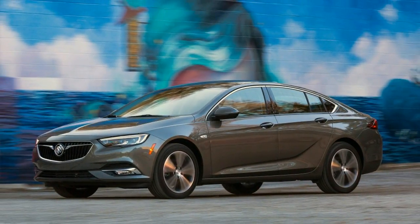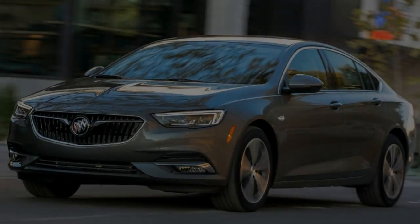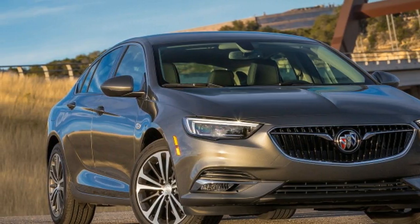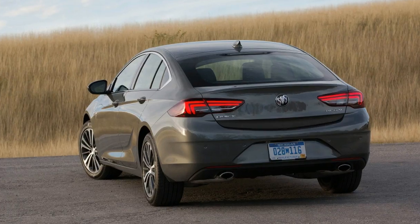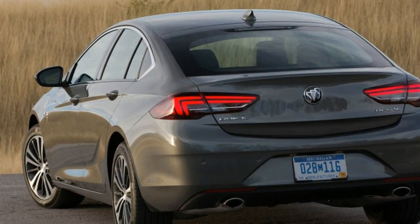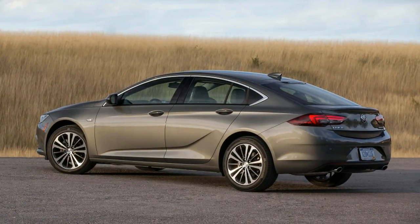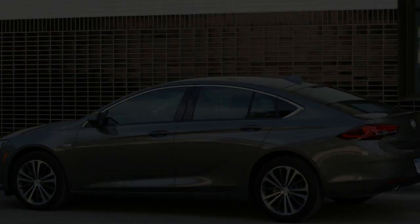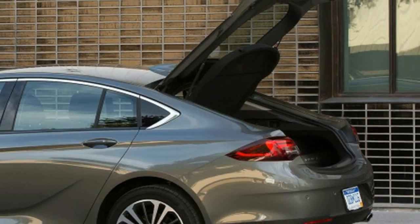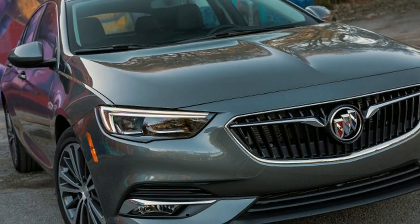There's no traditional sedan available on these shores, which begs the question: did the new Regal have to be a hatchback? No. Buick sells a traditional four-door Regal in China. The Regal Sportback, which is built in Rüsselsheim, Germany, is a European take on the sedan, in the vein of the recent proliferation of four-door coupes from all sorts of car manufacturers. It's far more versatile than most stylized sedans, however, with a wide opening that can swallow a full-sized bicycle with both wheels on.